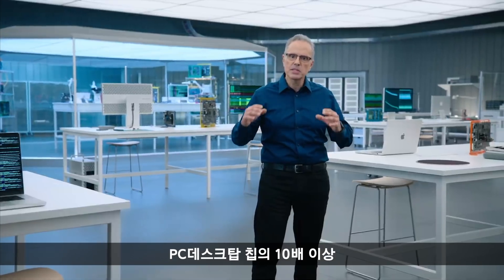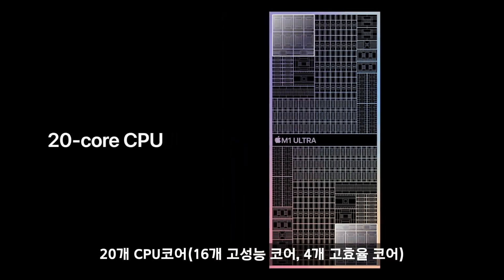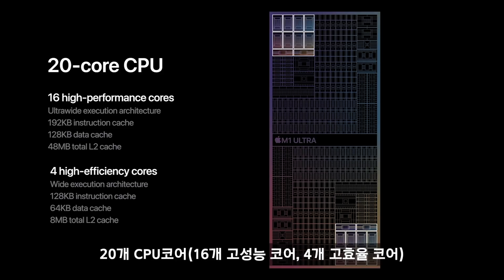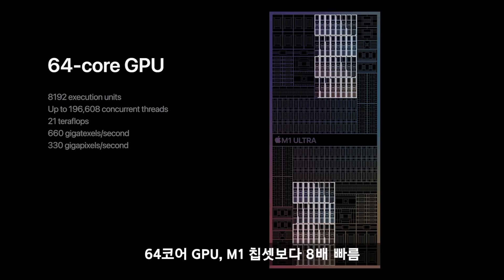The memory bandwidth is increased to a massive 800 gigabytes per second — more than 10 times the latest PC desktop chip. It has a powerful 20-core CPU with 16 high-performance cores and 4 high-efficiency cores to crush CPU-intensive tasks. It also features a huge 64-core GPU so it can speed through the most intense graphic tasks.